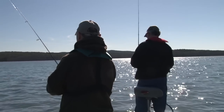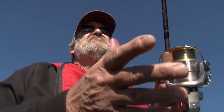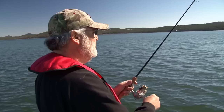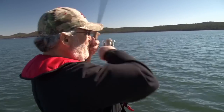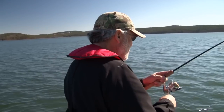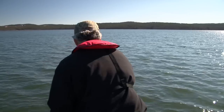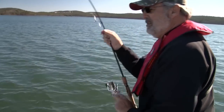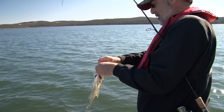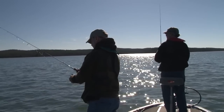Do that a couple of times and just see what they're doing. Sometimes that really triggers them. Other times, when they're biting, you don't have to do anything. There he is — oh yeah, that's a good one. Need the dip net? Oh yeah. Big old crappie. I think we want to take a couple home to eat. If you feel it even getting mushy, set the hook.